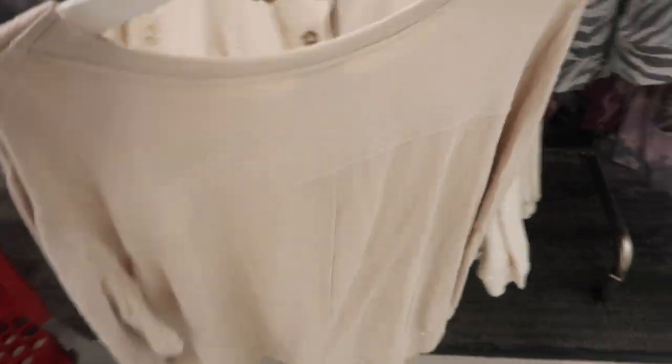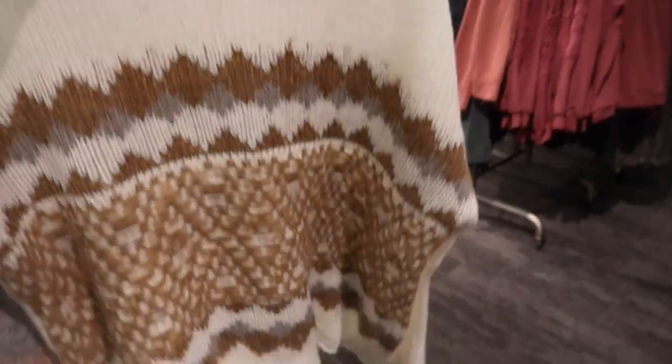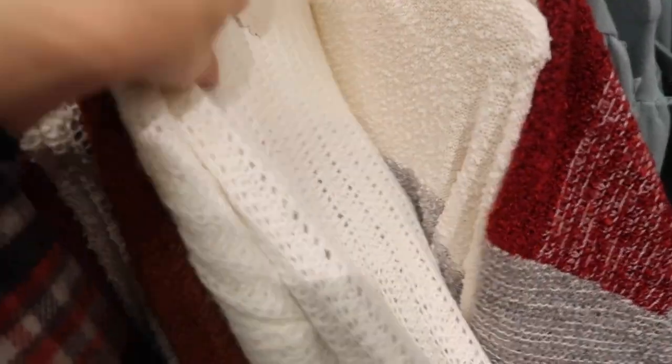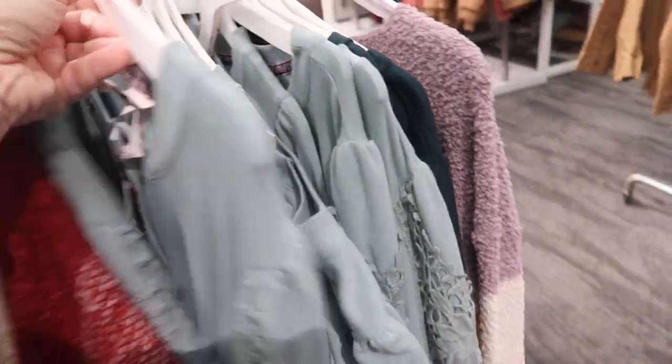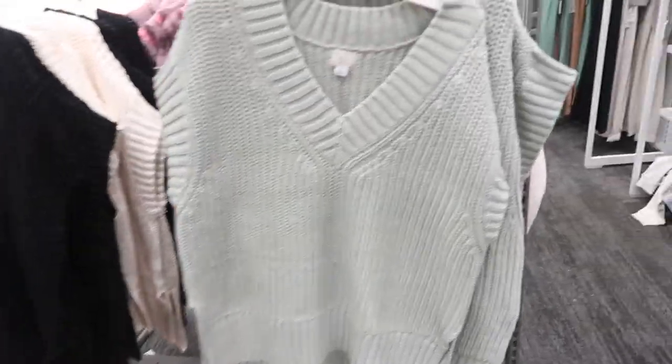Here's a new really cute sweater from Knox Rose — mock neck in camel with a gray detail. This one is going to be $34. I'm also seeing the crochet henley top in mint.